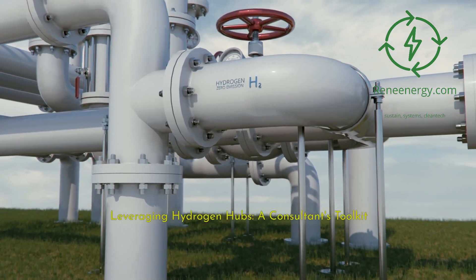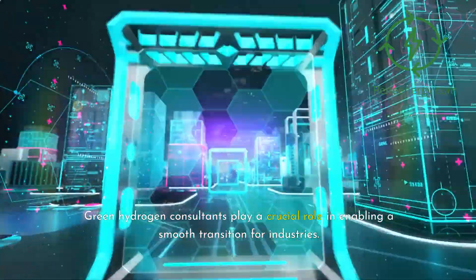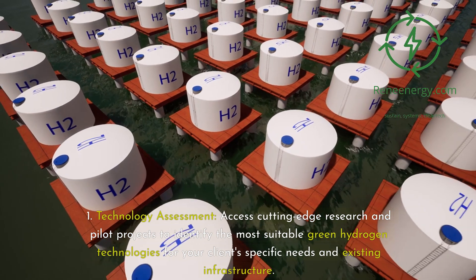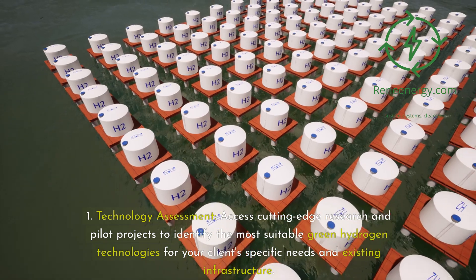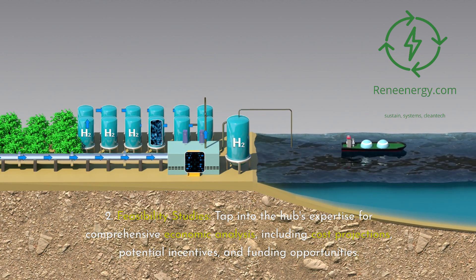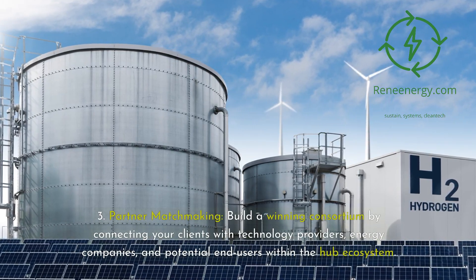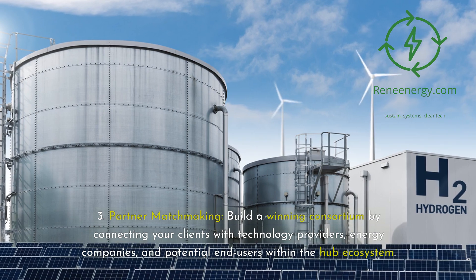Leveraging hydrogen hubs — a consultant's toolkit. Green hydrogen consultants play a crucial role in enabling a smooth transition for industries. Here's how to strategically utilize the resources and network within hydrogen hubs. First, technology assessment: access cutting-edge research and pilot projects to identify the most suitable green hydrogen technologies for your clients' specific needs and existing infrastructure. Second, feasibility studies: tap into the hub's expertise for comprehensive economic analysis, including cost projections, potential incentives, and funding opportunities. Third, partner matchmaking: build a winning consortium by connecting your clients with technology providers, energy companies, and potential end users within the hub ecosystem.